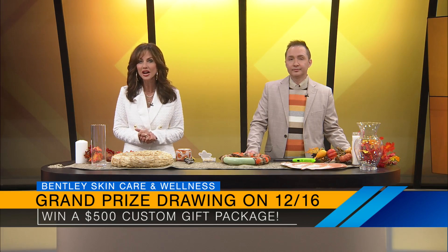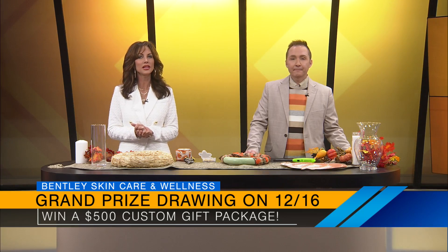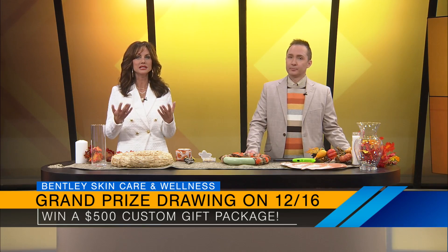On December 16th, they'll announce the grand prize winner who will receive a $500 custom package from Bentley Skin Care and Wellness. Go register on OzarksFirst.com or our Facebook page — and you can look refreshed for the holidays. $25 gift card — go register today.